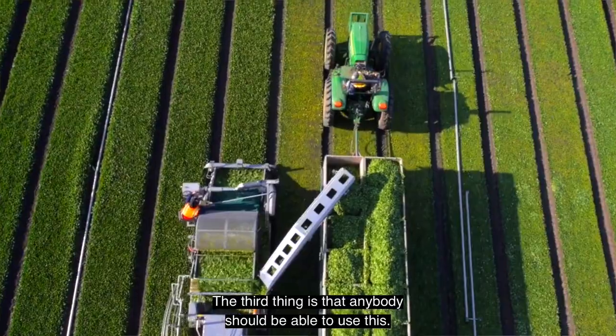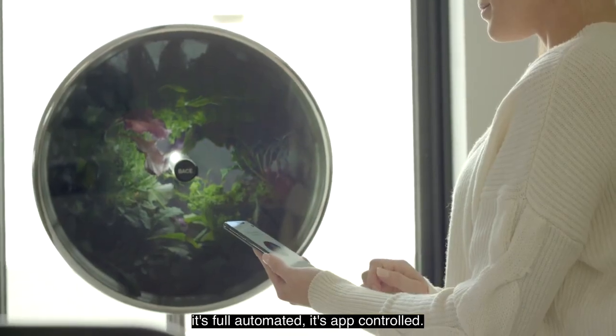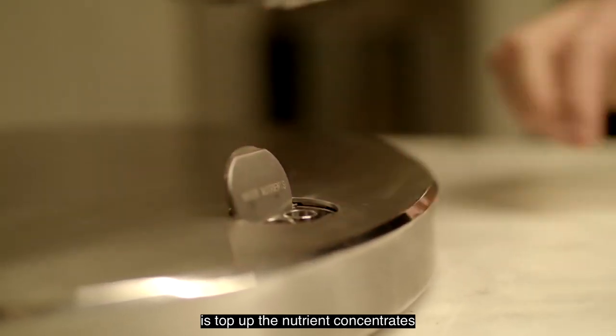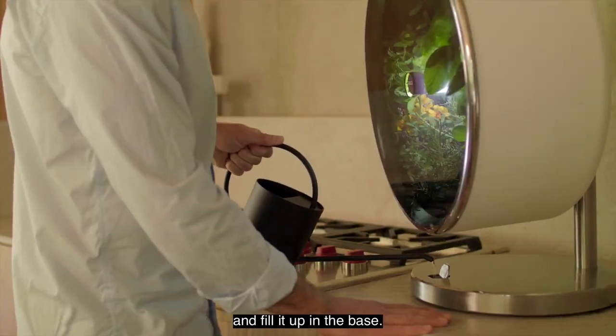The third thing is that anybody should be able to use this. You don't have to know a lot about plants — it's fully automated and app controlled. The only thing you really have to do is top up the nutrient concentrates; you just mix it with your tap water and fill it up in the base.